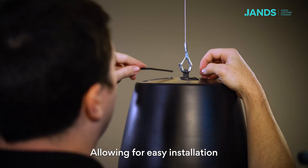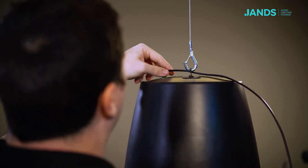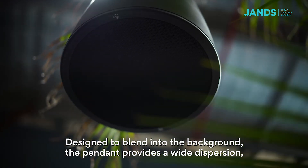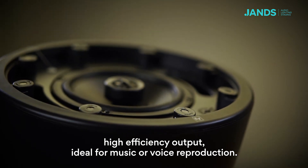Allowing for easy installation, the Pendant comes with all appropriate hardware to hang safely and position each loudspeaker exactly where required. Designed to blend into the background, the Pendant provides a wide dispersion, high efficiency output, ideal for music or voice reproduction.